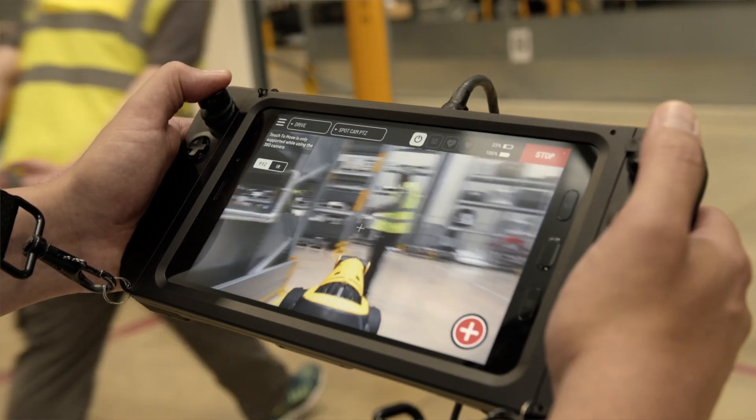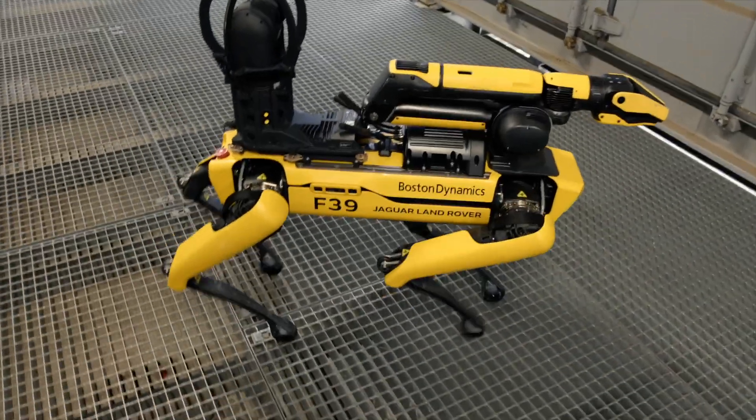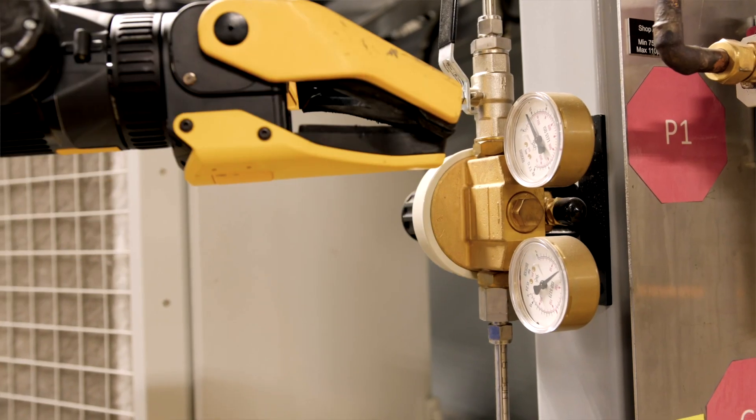This allows them to spend less time monitoring and more time making maintenance predictions or performing repairs. Rover can even hear air leaks that would otherwise be undetectable to the human ear.